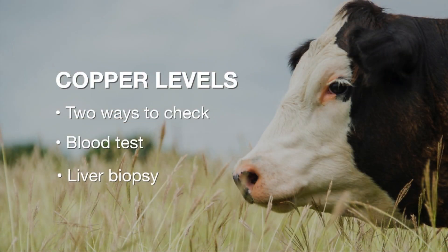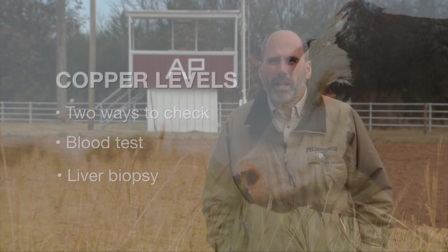If you see a problem with that, then you need to have your copper levels checked, and we can do this in one of two ways. We can do a blood test or we can do a liver biopsy. A blood test will give you the levels of copper, but we'll never see low blood levels until we've exhausted the reserve, so it may not be the best test to give a general understanding of herd copper levels. A liver biopsy is a better option, and many veterinarians know how to do this. If you have any more questions about copper, go to sunup.okstate.edu for more information.